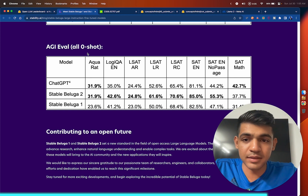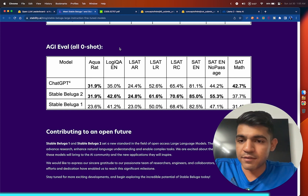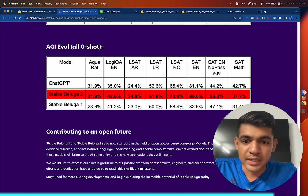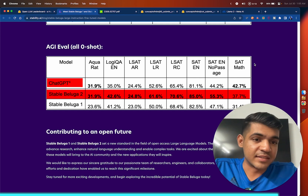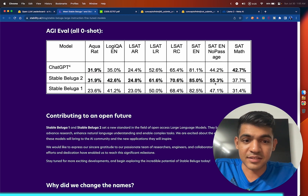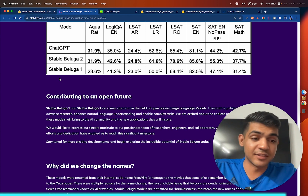On AGI Eval, all zero-shot evaluations: Stable Beluga 2 is winning in six out of eight categories, and tying with GPT-4 in one. In SAT math, GPT-4 is still winning significantly, but Stable Beluga 2 wins six categories — and this is an open source model.